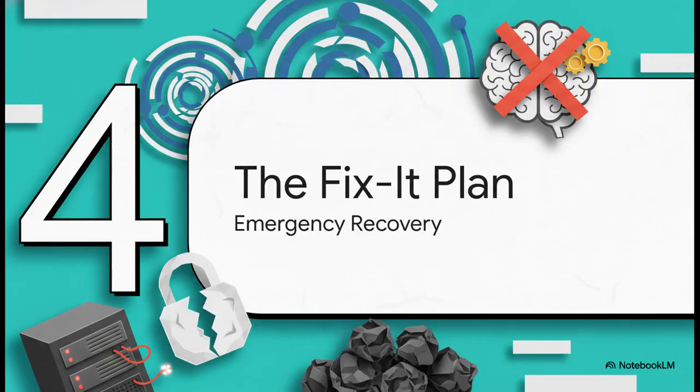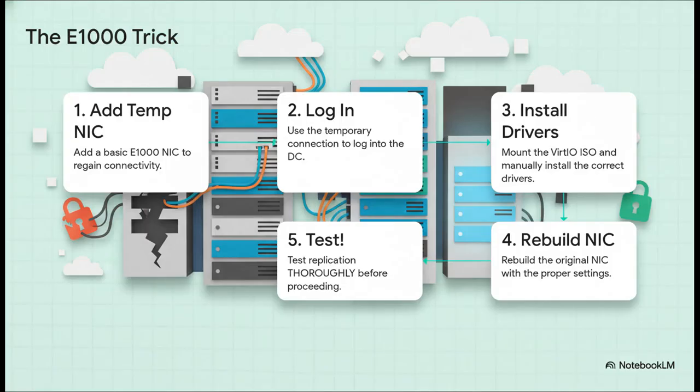So what do you do if you're already in the middle of the disaster? Here's the clever trick they used — they added a totally different, super basic virtual network card, an E1000. Think of it like a universal key or a basic flip phone: it's not fancy, but it just works because Windows already has the drivers for it baked right in, no install needed. That little trick let them finally log in, manually install the correct VirtIO drivers for Proxmox, and then carefully rebuild the original network settings. And critically, they had to test replication thoroughly before even thinking about letting it talk to another domain controller.